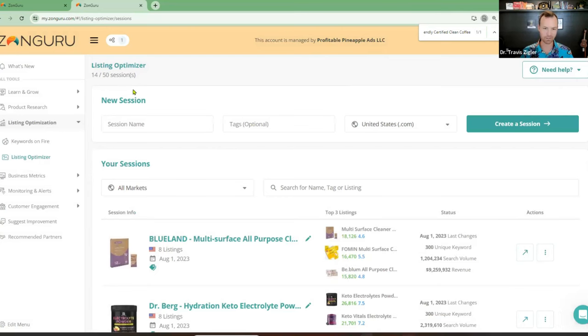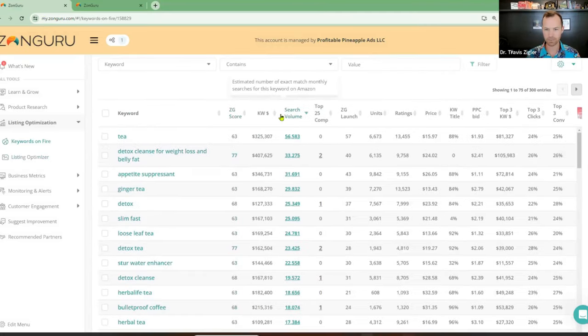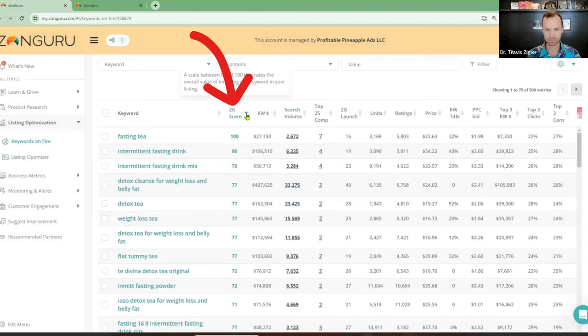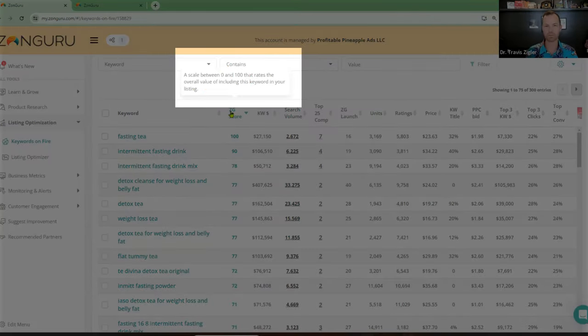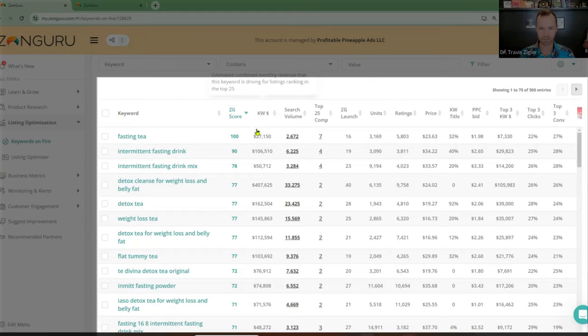Intermittent fasting tea — let's see what kind of search volume we have. Tea — I wouldn't recommend going after that. Detox cleanse for weight loss and belly fat might be good for the other one. Appetite suppressant. That's why I like the ZonGuru score — it's a scale between 0 and 100 that rates the overall value of including this keyword in your listing, essentially a relevance score. Fasting tea is a big one. Intermittent fasting drink — that would be a good one, 107,000 potential. Intermittent fasting drink mix could be a good second product, like a powder mix. Detox tea could work for this, weight loss tea is another big one, flat tummy tea — keep that in mind. I'm guessing a lot of these are missing from the listing.